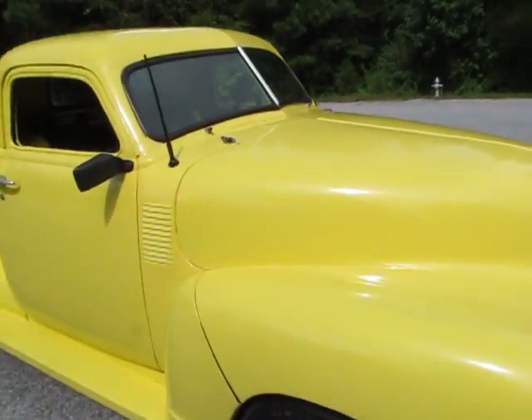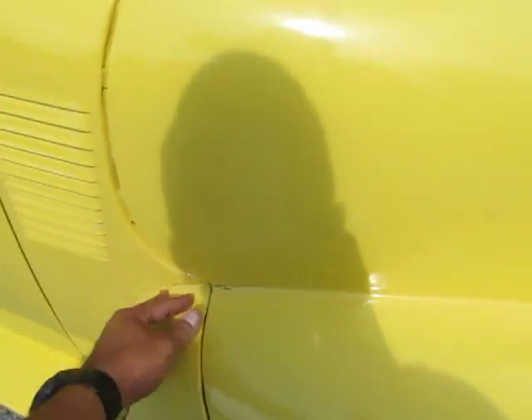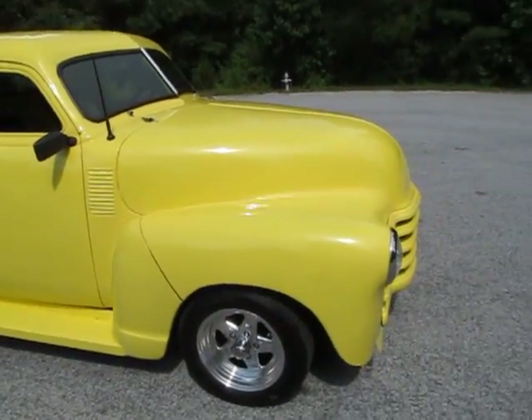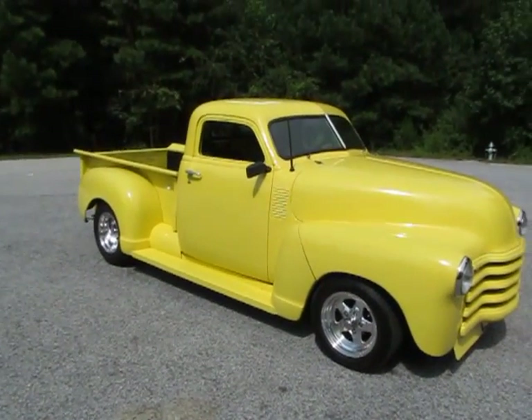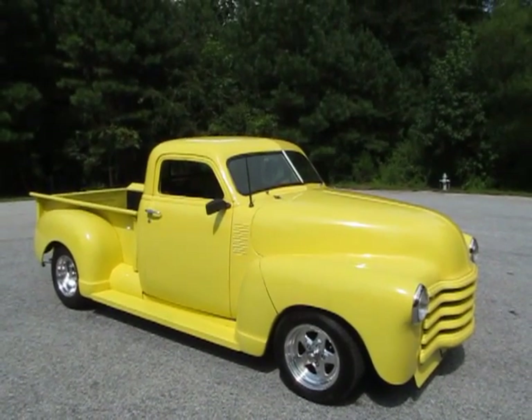Since the front end is fiberglass, it's got a couple of little spider cracks here and there — similar to what you'd see on an older Corvette paint job. Just a couple of little things. But overall, standing eight feet away from this truck, it looks awesome. At a car show, you're going to impress people with this thing.